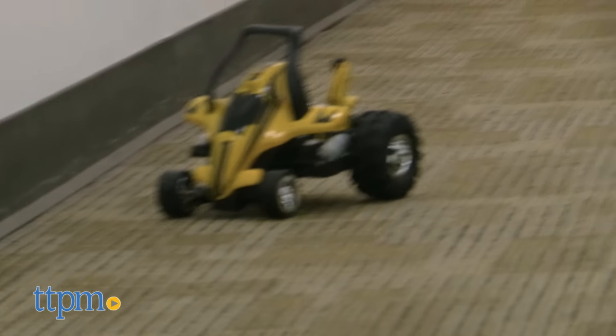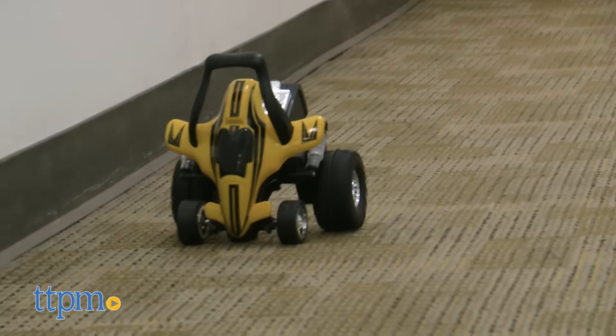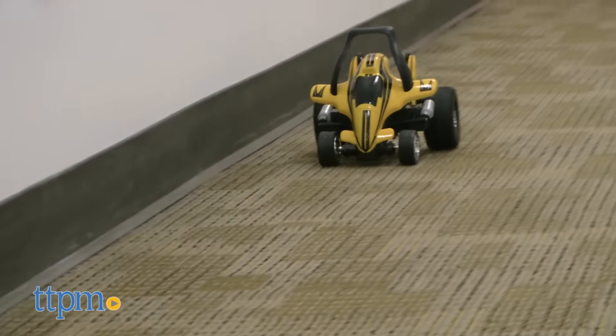It's not that kind of RC toy. Instead, look for hours of entertainment from spinning it down hallways and into floorboards.